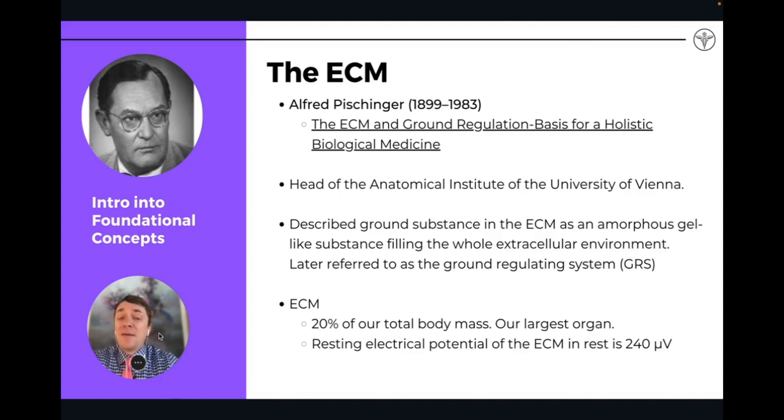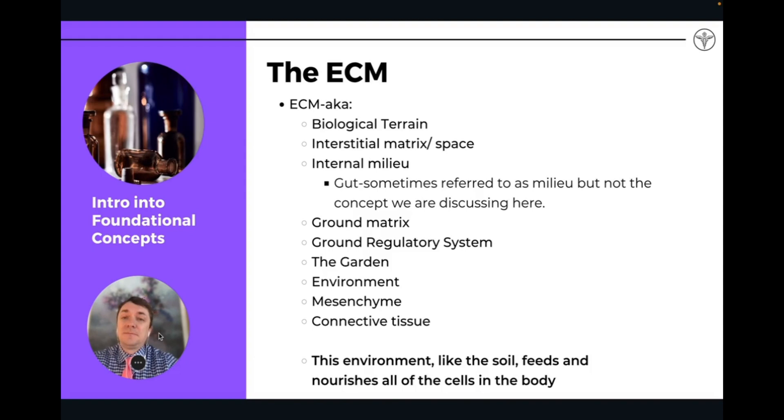20% of the total body mass is actually contained in the extracellular matrix. So it is a very important space in the body — a very important concept to understand when dealing with toxicity and with drainage, and how drainage remedies can affect the space and affect healing. The extracellular matrix is sometimes referred to by different terms. Sometimes 'biological terrain' is used, or 'interstitial matrix.'